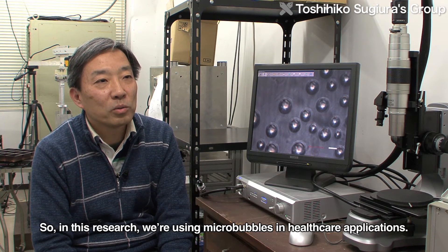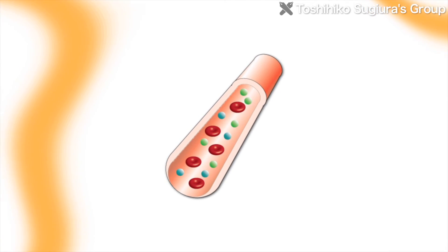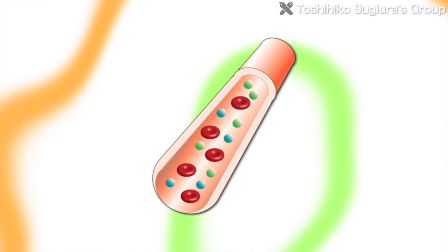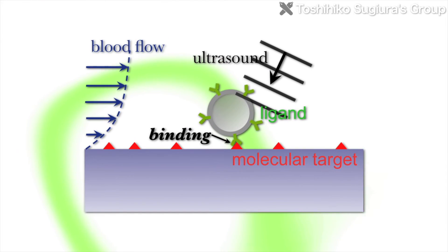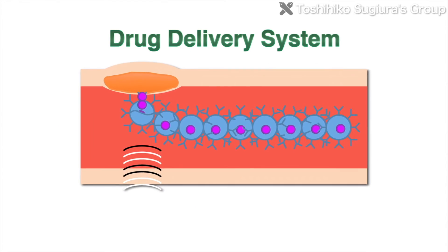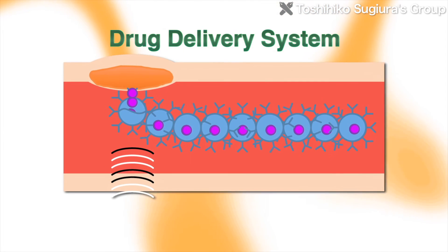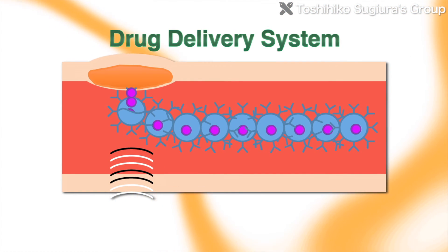As a further application in healthcare, it's possible to improve the effectiveness of therapy by delivering drugs adhered on micro-bubbles only to the relevant part of the body, such as a malignancy. Such drug delivery systems are expected to have applications in localized therapy.